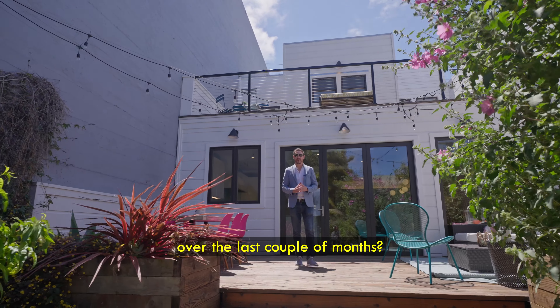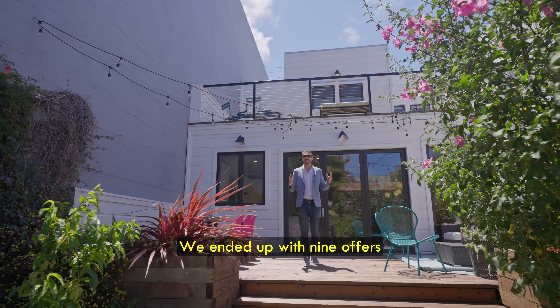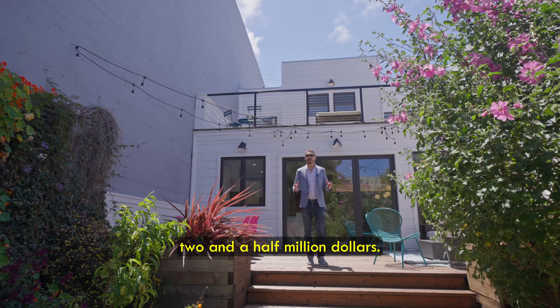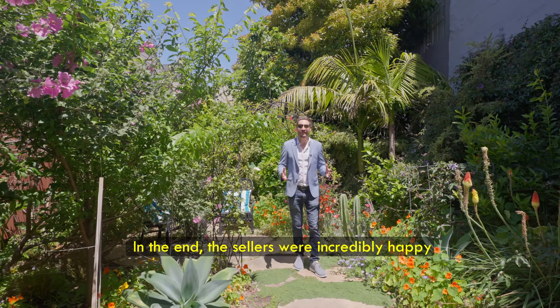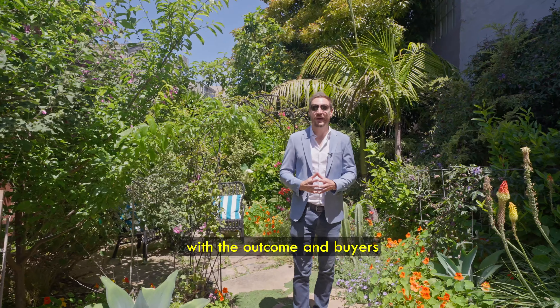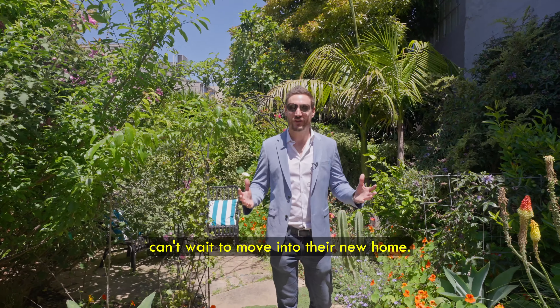So what was the result of all this hard work over the last couple of months? We ended up with nine offers and ratified over two and a half million dollars. The sellers were incredibly happy with the outcome, and the buyers can't wait to move into their new home.